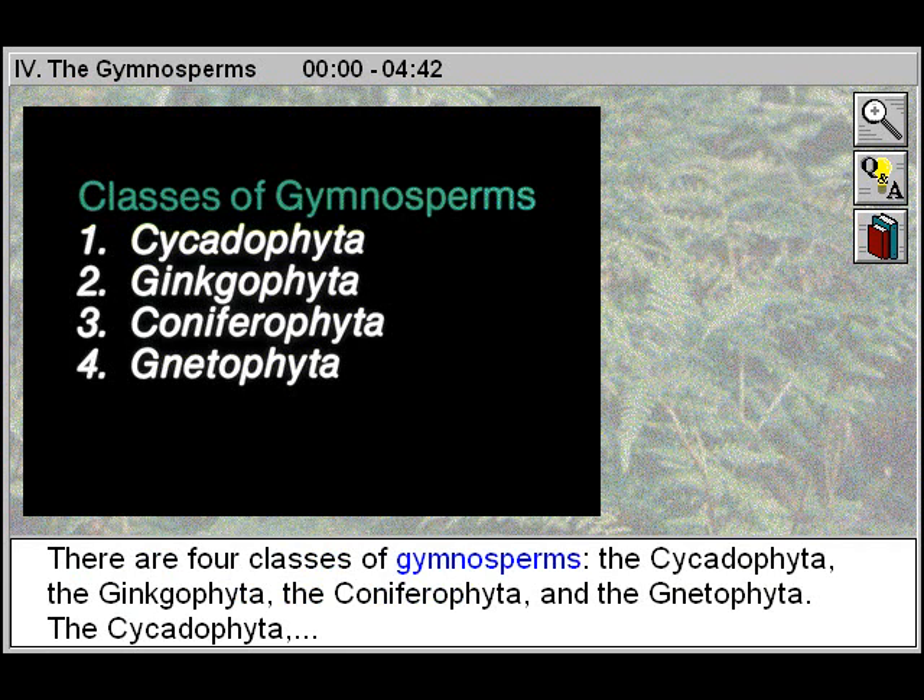There are four classes of Gymnosperms: the Cycadophyta, the Ginkgophyta, the Coniferophyta, and the Gnetophyta.